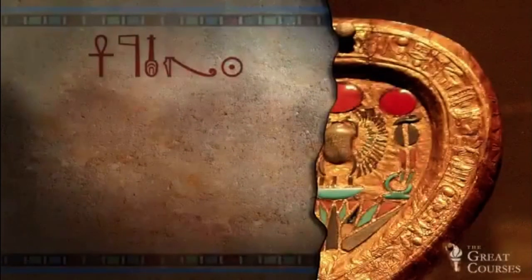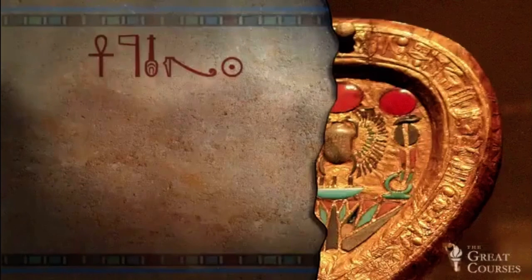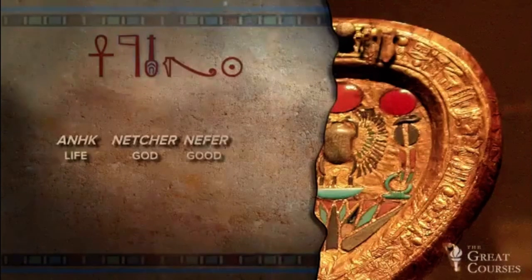Let's see what we do know. We'll go hieroglyph by hieroglyph. The first three are easy. The Ankh is life, the banner hieroglyph is God, and the Nefer is good.